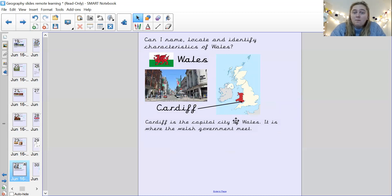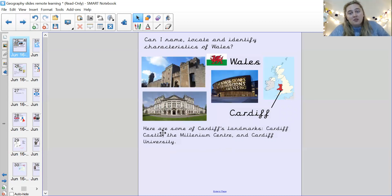Here are some of the landmarks in Cardiff. Cardiff is the capital city of Wales and it is where the Welsh government meet. Cardiff Castle, the Millennium Centre, and Cardiff University. Universities are where adults go to do their learning, like you go to school.